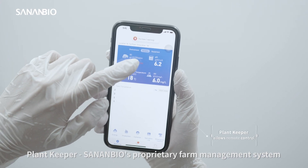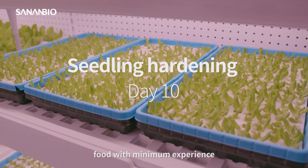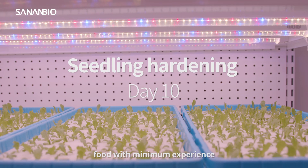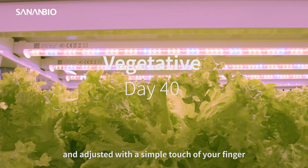PlantKeeper, SinanBio's proprietary farm management system, is built in the container so that anyone can start producing food with minimal experience or effort. Real-time farm conditions can be monitored and adjusted with this simple touch of a finger.